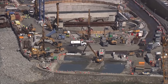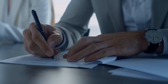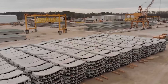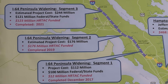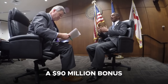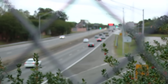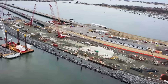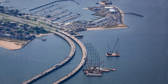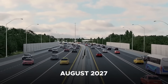In addition, the project has secured over $200 million in federal funding, including grants and loans from programs such as the Infrastructure for Rebuilding America and the Transportation Infrastructure Finance and Innovation Act. To incentivize timely completion, the contract includes a $90 million bonus for achieving substantial completion by September 2026. However, due to construction complexities and unforeseen challenges, the project's substantial completion date has been revised to February 2027, with final completion expected by August 2027.